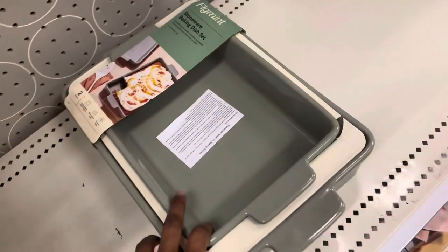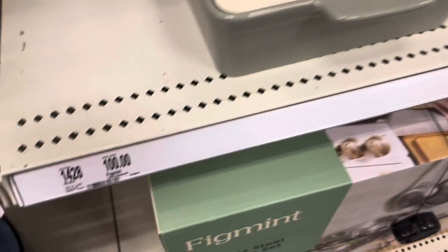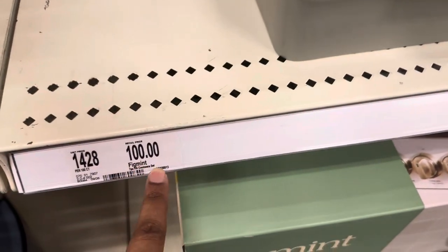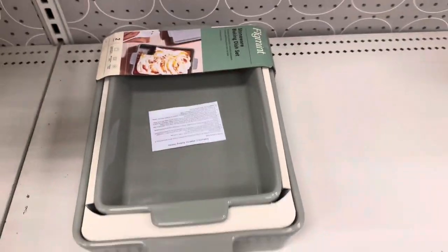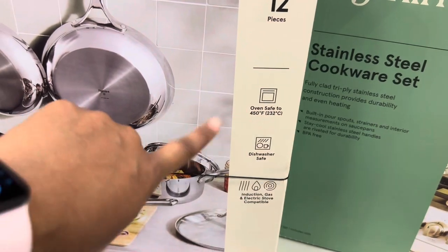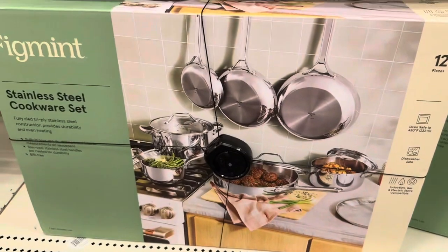They have the baking sheet set, a two-piece. I don't see a price on this one — it may be part of a cookware set. They also have the stainless steel 12-piece set, oven safe to 450 degrees, for $170. Really nice.